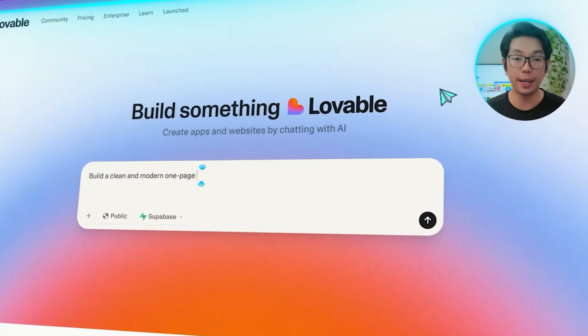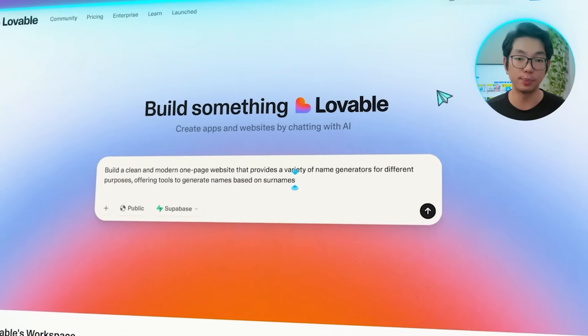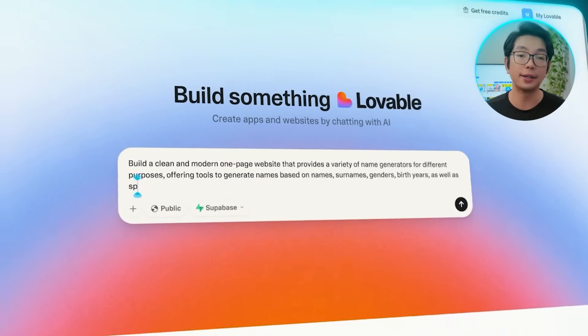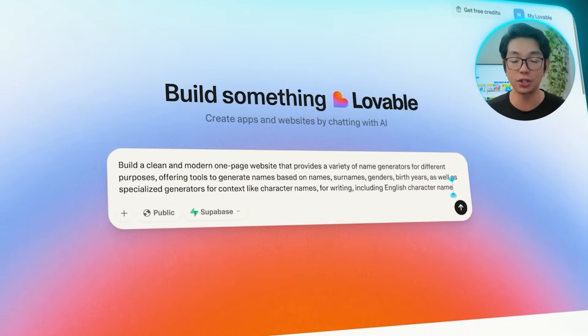Here's what I'm going to tell the AI: Build a clean and modern one-page website that provides a variety of name generators for different purposes, offering tools to generate names based on surnames, genders, and birth years, as well as specialized generators for contexts like character names for writing, including English character names.